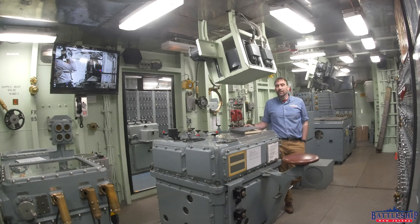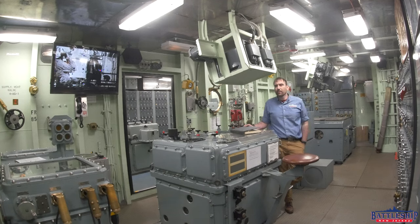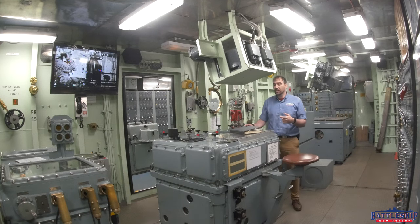We recently did a video like this where we went through, based on the manual, and said how many people were supposed to be in each turret and where they were supposed to be. That video was well-received, so we'll make one about forward plot here. We chose forward plot simply because that's where we found this battle organization book. Whether this is where it lived or if it was just stuffed here with some other manuals, we're more than 30 years removed from when the ship was decommissioned, so it's impossible to tell.